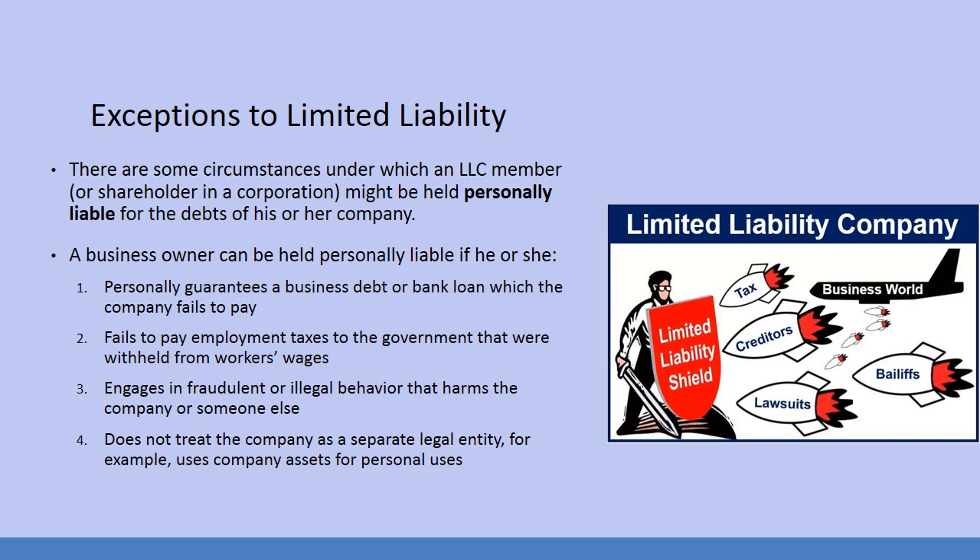There are always going to be exceptions to limited liability. The shareholder or member might be held personally liable for the debts of his or her company if they personally guarantee a business debt or bank loan which the company fails to pay; if they fail to pay employment taxes to the government that were withheld from workers' wages; or if they engage in fraudulent or illegal behavior that harms the company or someone else.